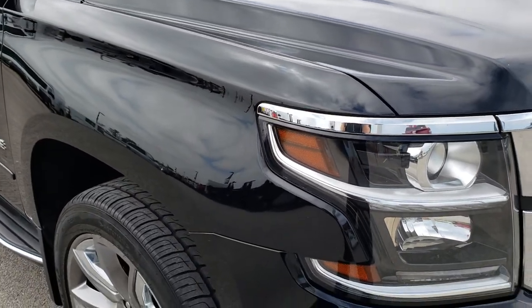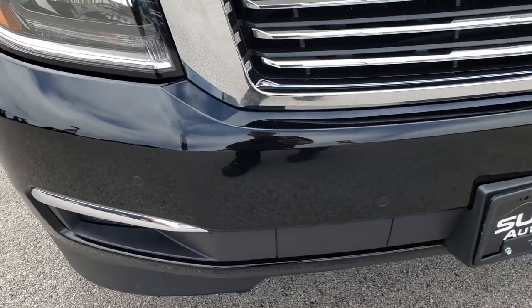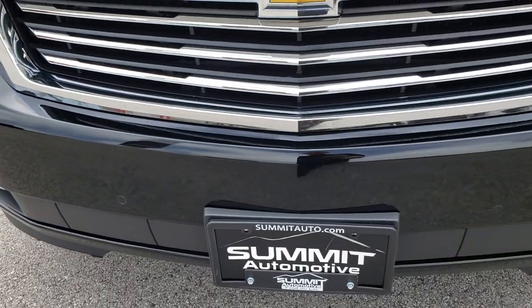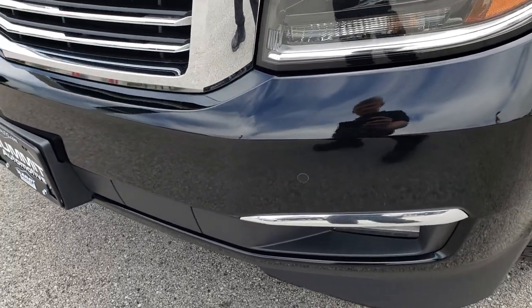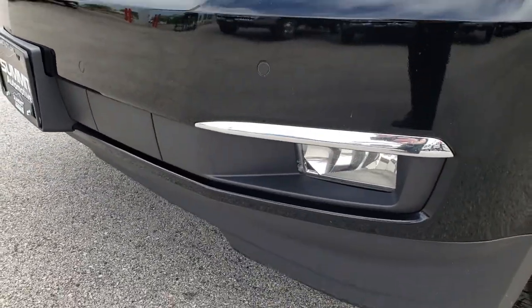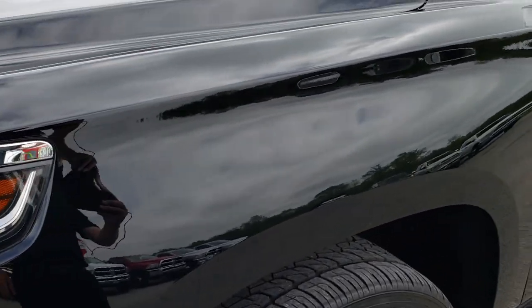This vehicle has the 5.3 V8 motor. From this HD video you will be able to tell that for the age and miles on this vehicle it is in really nice shape. It has front sonar, factory fog lights, projected lamp headlamps, LED running lights. Black is the color.